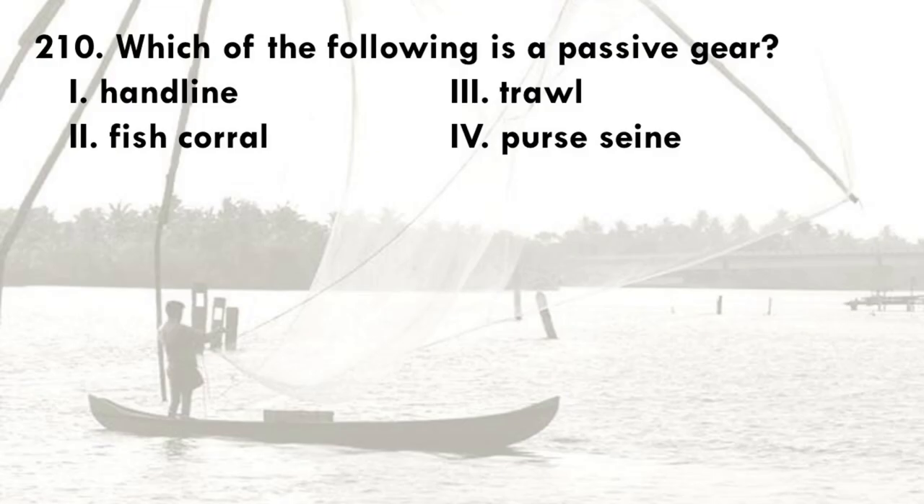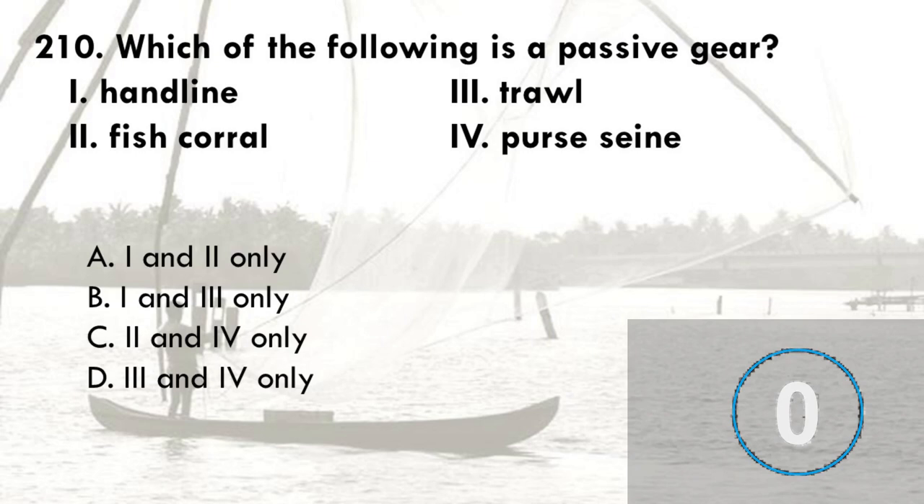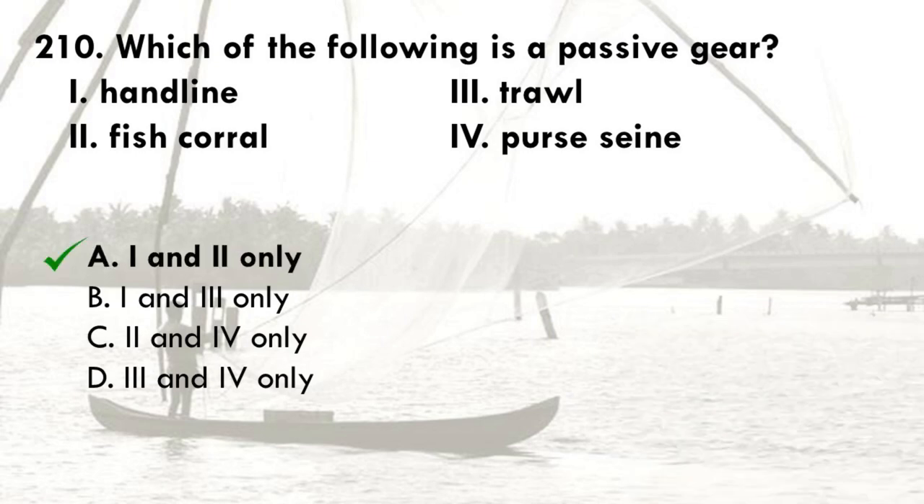Which of the following is a passive gear? 1. Handline, 2. Fish corral, 3. Trawl, 4. Purse seine. The options are: A. 1 and 2 only, B. 1 and 3 only, C. 2 and 4 only, D. 3 and 4 only. The correct answer is A, 1 and 2 only. Both handline and fish corral are examples of passive gears. Trawls and purse seine are examples of active gears.